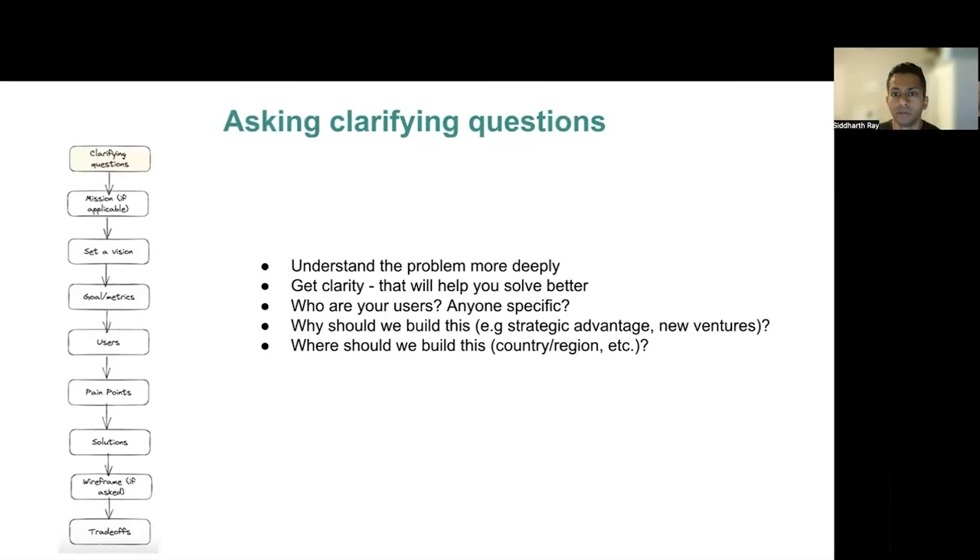Start off by asking some clarifying questions — these will help you understand the problem better. One thing that people do a lot is jumping into the problem straight away. The interviewer actually expects you to understand the problem, and they may actually anticipate questions from you. So get the clarity you need — that will set you up for success. Ask some basic questions about what they may be looking for, or are there specific users to look at, or if the company has a broader initiative in mind, and whether solving for this problem would be a significant step for the company to achieve its goals.